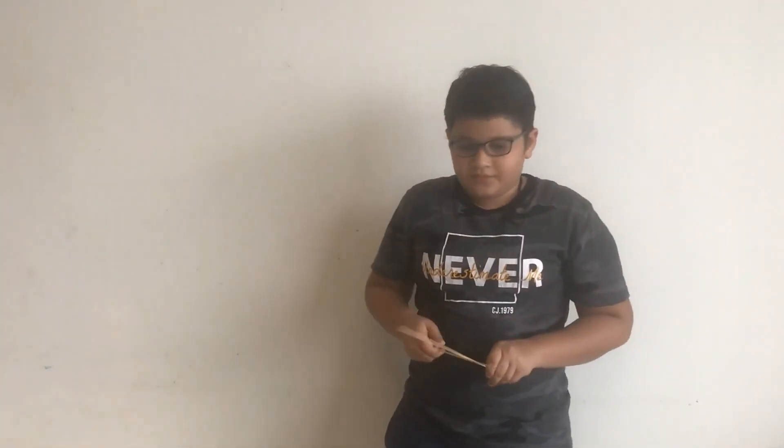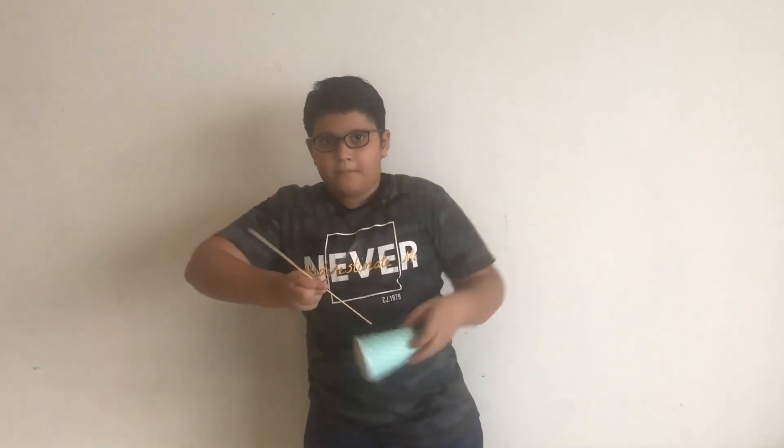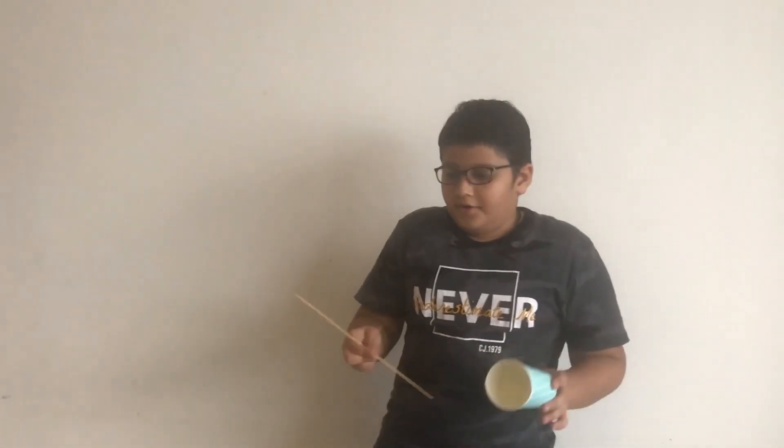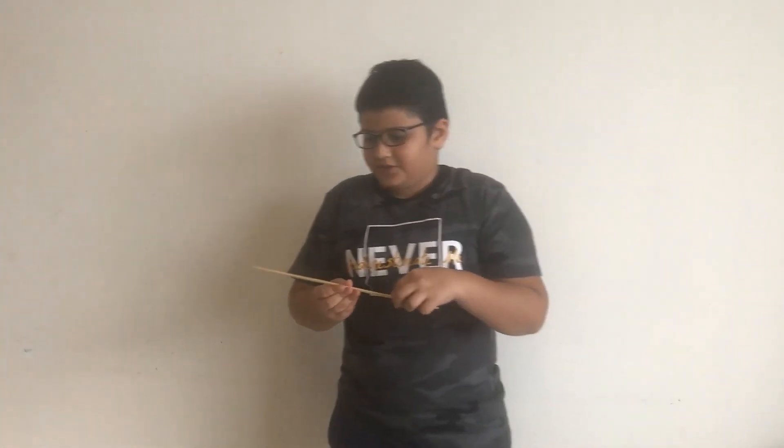I used two sticks and joined them, pasted them in a plus sign. After that, I took four cups and stuck each one in the corners. But while you're sticking, remember to stick them in the same direction. After that, I took a toy car wheel and placed it in the middle. And this was what I got.